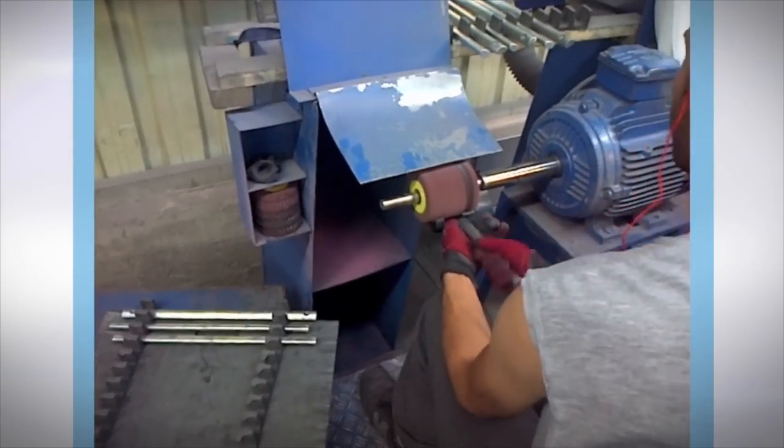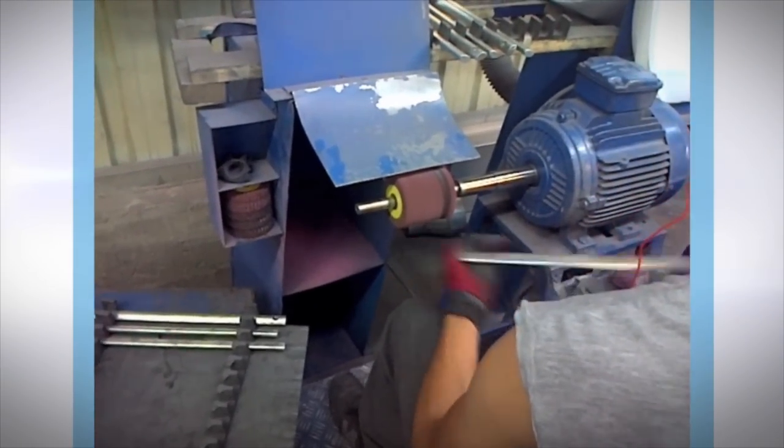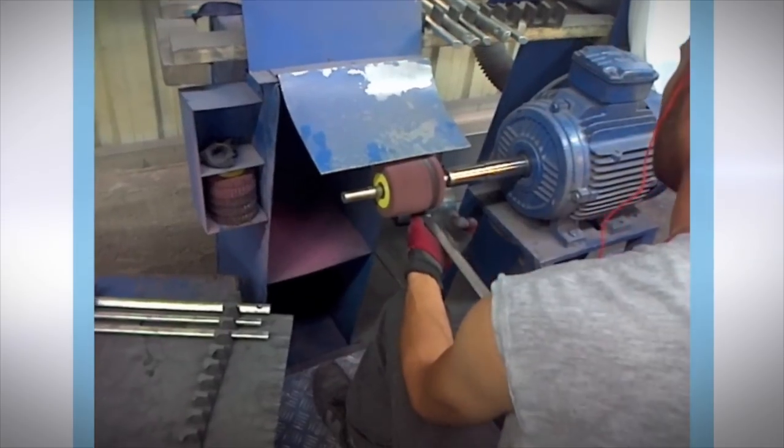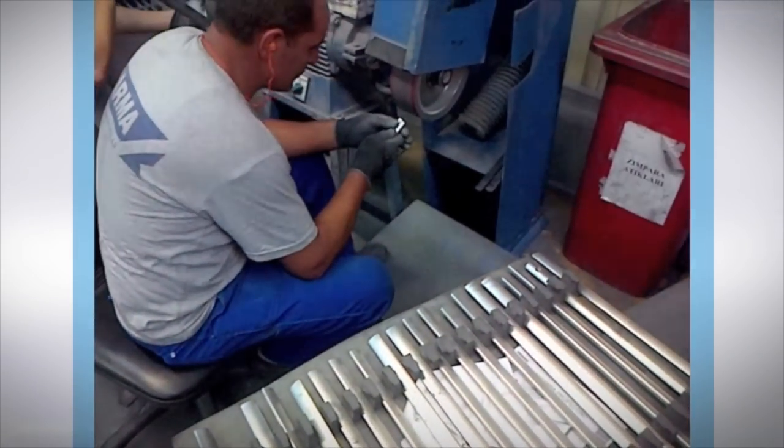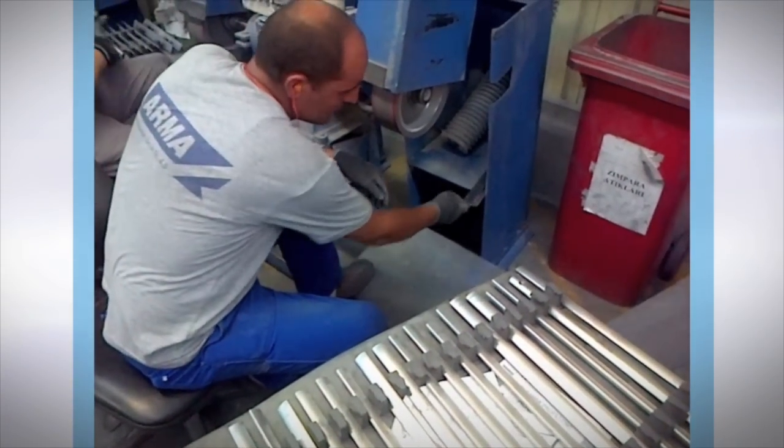Until now, abrasives coated to a rigid paper or cloth backing were the product of choice for many industrial processes. Fortunately, many technology advancements are changing and giving customers better options.